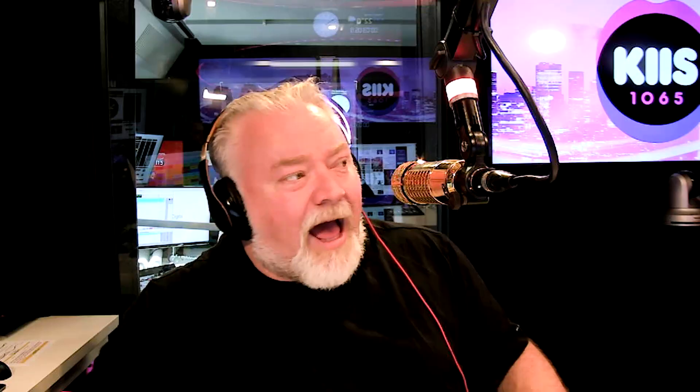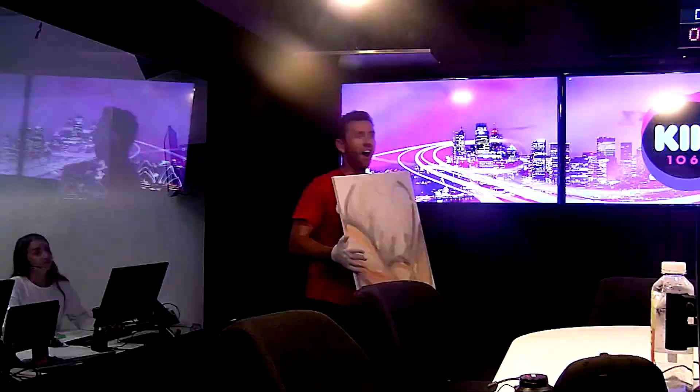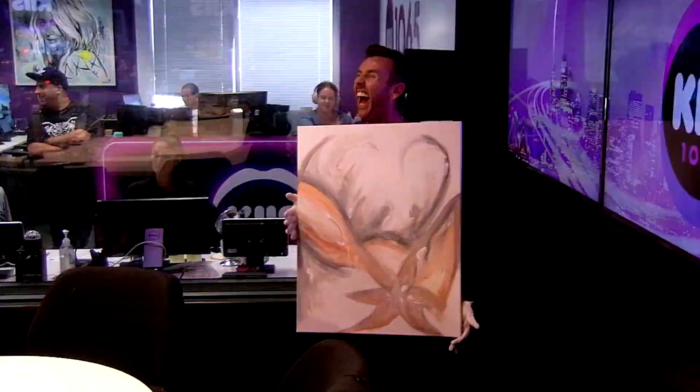Art piece number three features whites, greys, and a peachy colour — abstract and open to interpretation. Jackie and Kyle see a flower, but also something more explicit. Jackie likes it but doesn't think it's a professional piece. She suspects it might be Pedro's work.